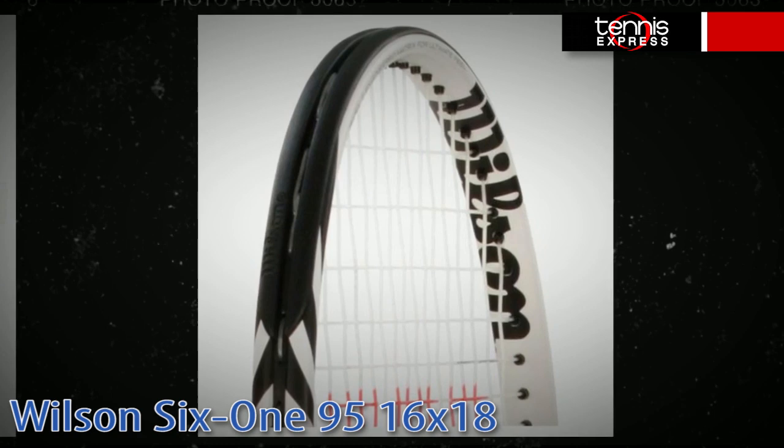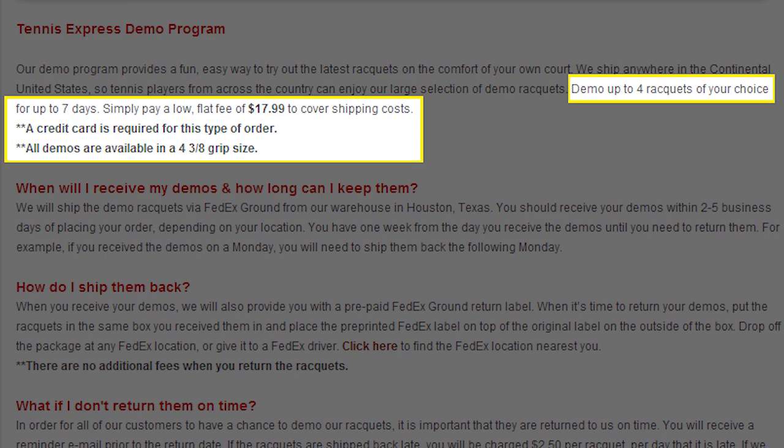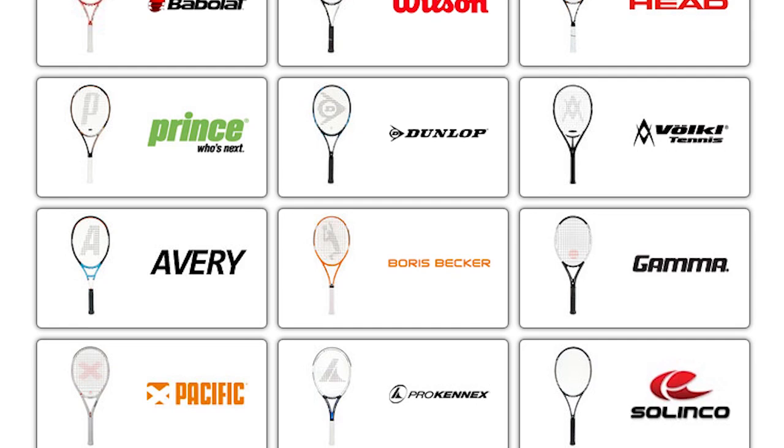There you have it, tennis fans — our top 10 control tennis rackets and our three Honorable Mentions. Make sure to check out our great demo program online: for only $17.99 you can demo up to four rackets at a time and we ship them to your house right away. To purchase any of these rackets, visit us online at tennisexpress.com. Thanks for watching and see you next time.